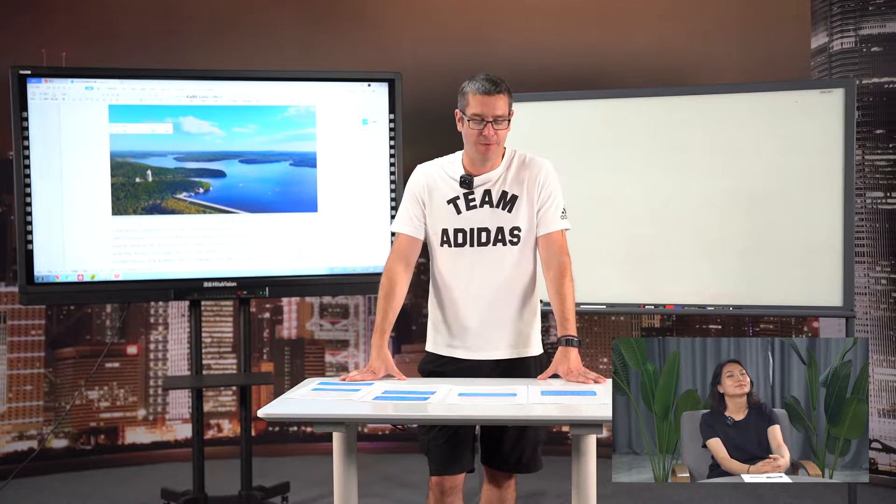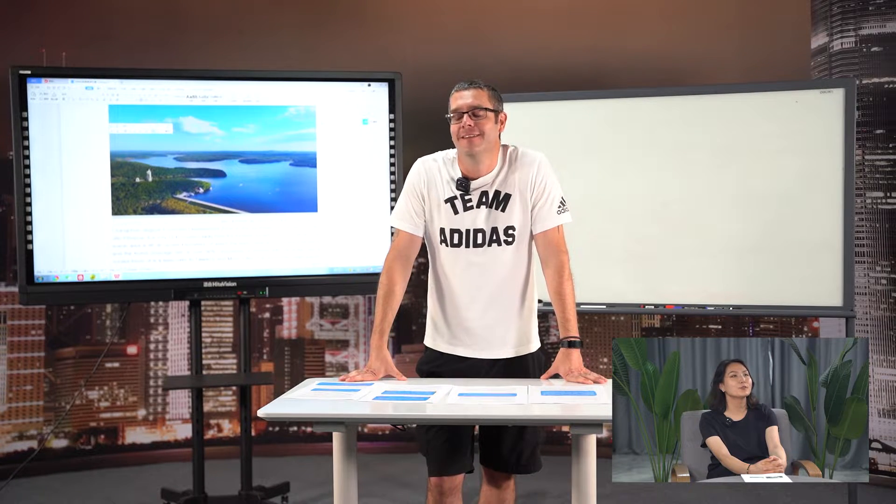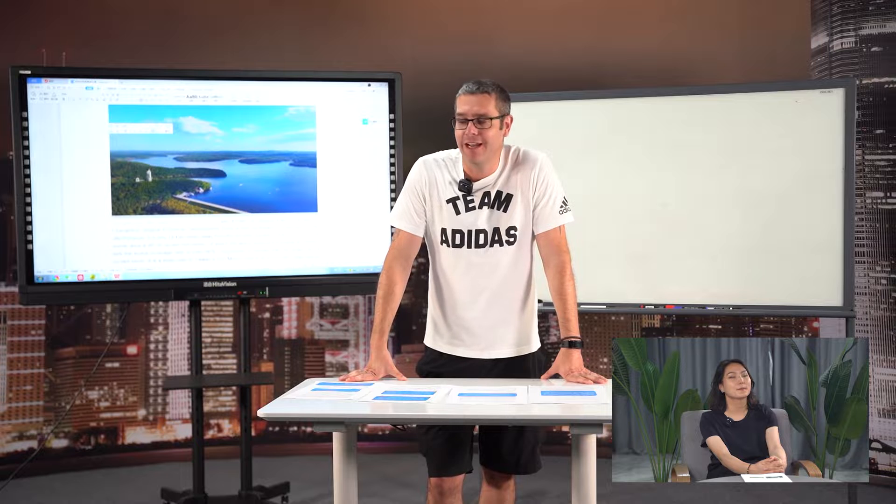Good afternoon, ladies and gentlemen. Welcome back. Good afternoon, Mark. Good afternoon. Today we are going to talk about a very particular scenic area.